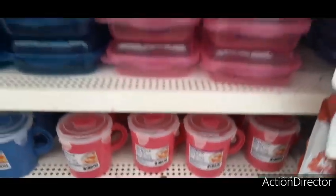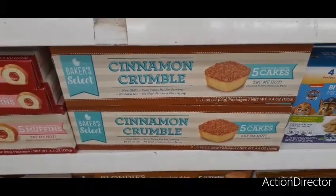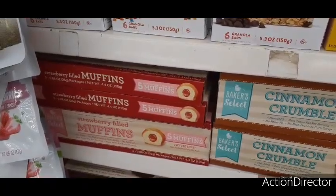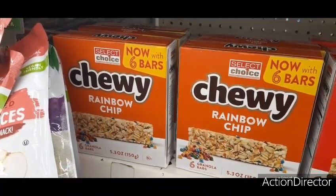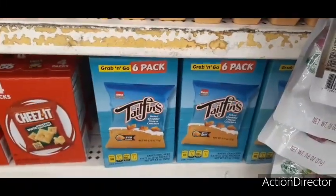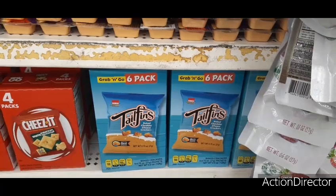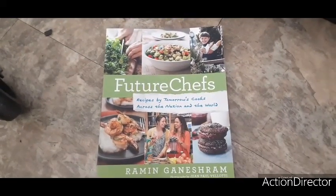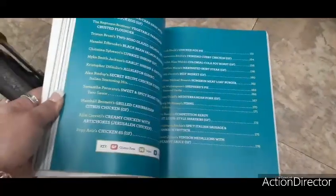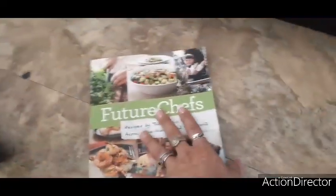Lots of awesome stuff for going back to school and for packing lunches. I have not seen this before — cinnamon crumble five-cakes. My husband might like those. They also have strawberry-filled muffins and rainbow chip granola bars — new to this Dollar Tree. Here you have a six-pack of grab-and-go goldfish-style baked cheddar cheese crackers, kind of like Pepperidge Farm Goldfish, a pretty good deal. They also have some really cool books — 'Future Chefs: Recipes by Tomorrow's Cooks Across the Nation and the World,' with cool recipes inside.